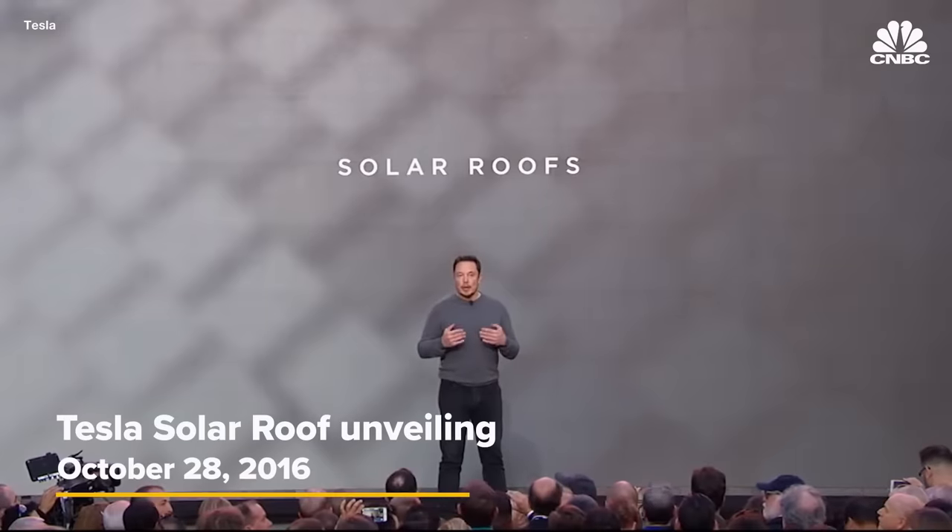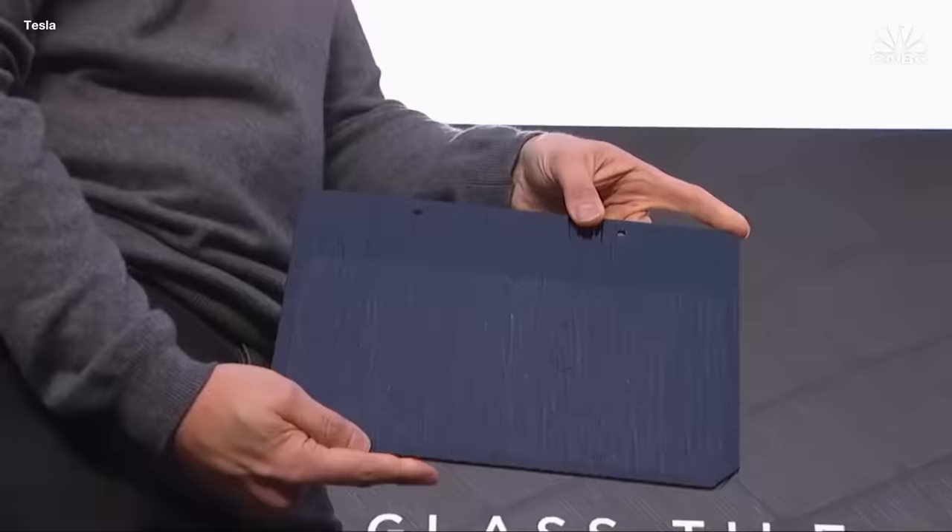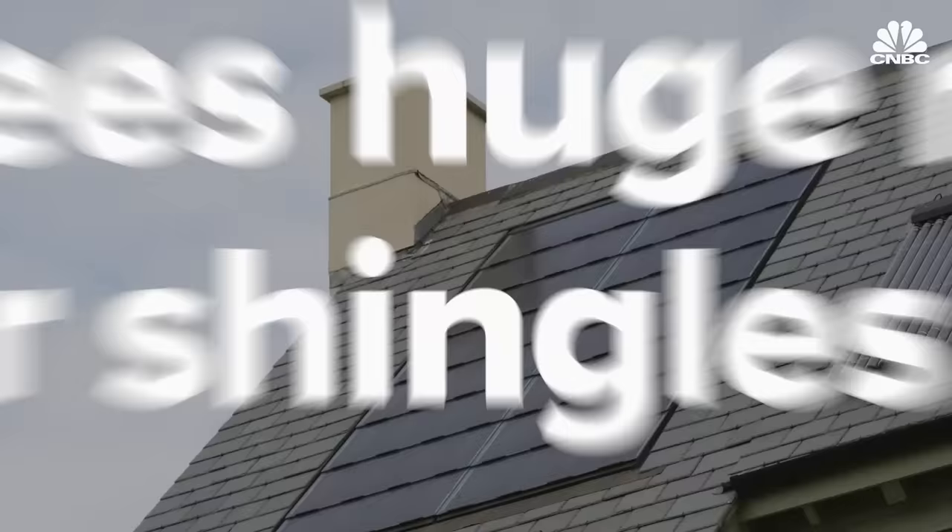What we're really looking for here is, how do we have a solar roof that is better than a normal roof? Elon Musk unveiled the Tesla solar roof to much fanfare in 2016. But the concept of solar shingles that blend in seamlessly has been around for decades.